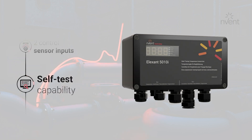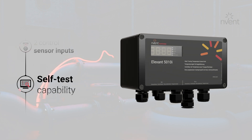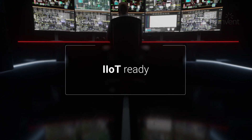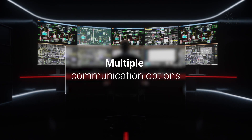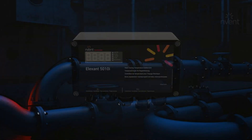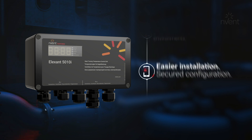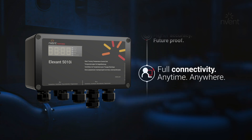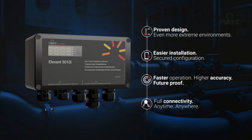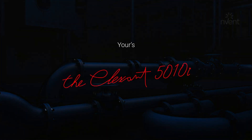Just like the NGC20 controller, I can test my entire heat trace circuit automatically, reducing the risk for downtime and costly maintenance interventions. I can connect to your central process control system so you are in full control anywhere, anytime. I am the Alextant 5010 industrial controller, and I am the heartbeat of your heat trace system.